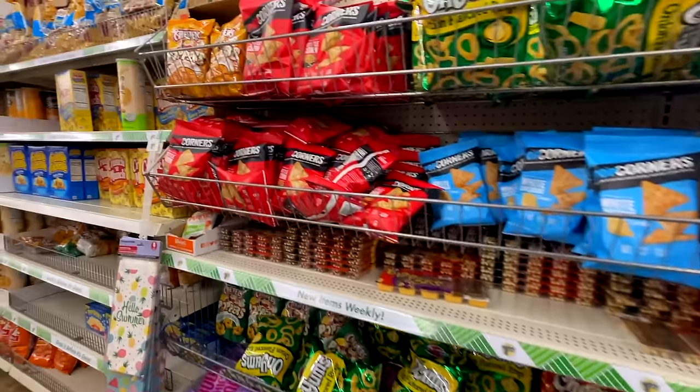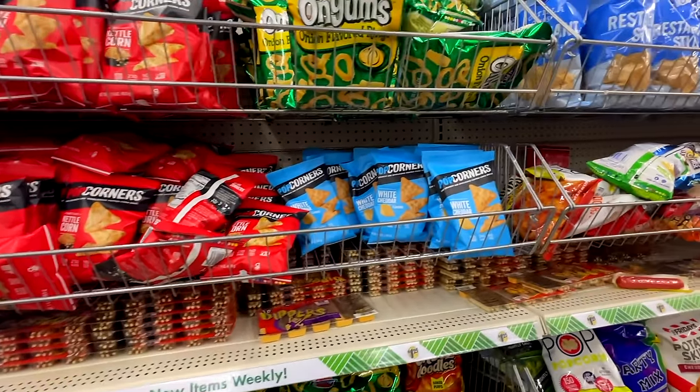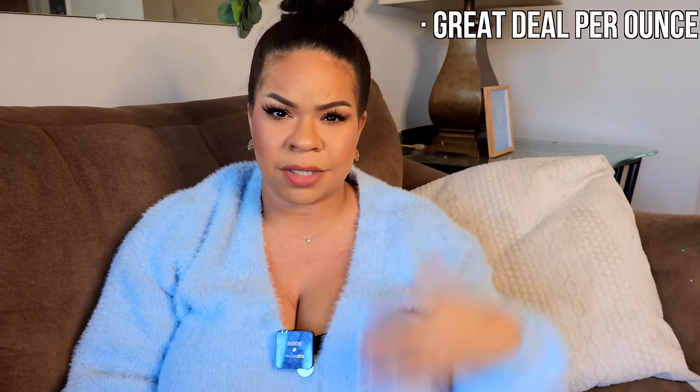Popcorners are one of those. Now I buy big bags of popcorners because I used to pick up the small bags at Dollar Tree for $1.25. So that's why I really recommend — even if you're not sure if it's a great quality per ounce — give it a try and then buy the full size.